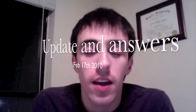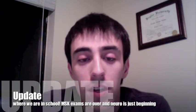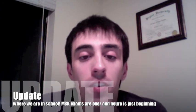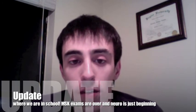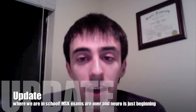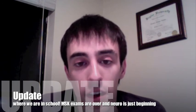Hi everybody, it's Chris again, here to give you an update on medical school and answer some of your questions. We are finished with musculoskeletal medicine. The exams went well. We had a three-part exam with a laboratory final, a comprehensive written final, and a standardized patient final where we had to do a physical exam and determine what kind of disease they had. It was pretty easy — they had osteoarthritis, that's what I put down and ended up getting a good grade for it.